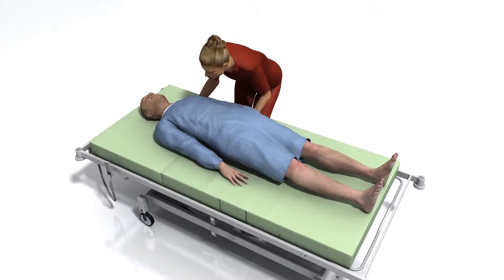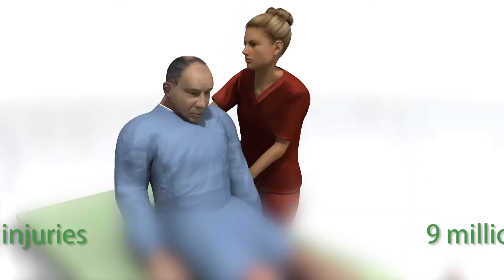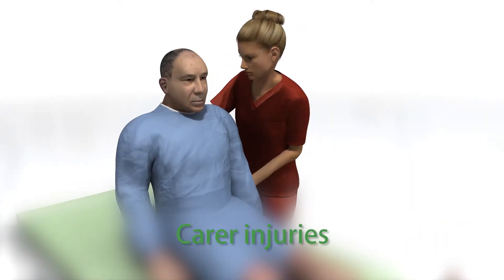Every day in Europe and the United States, 9 million people need help getting in and out of their beds. Sadly, this can result in injuries for the carers themselves.